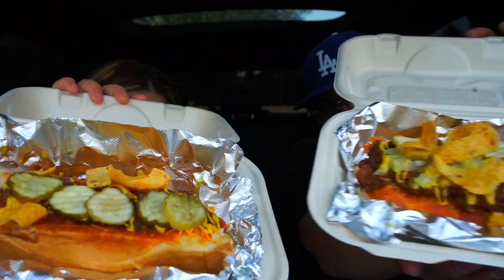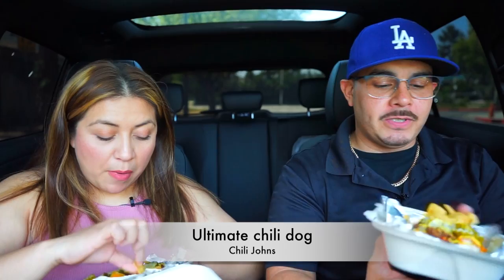Welcome to another episode of JB Eats. We got some chili dogs — just show them and tell them at the same time. We're in Burbank, it's called Chili John's, and we got — I don't even remember the name of it — I think it's an ultimate chili dog. I'll put it on there.